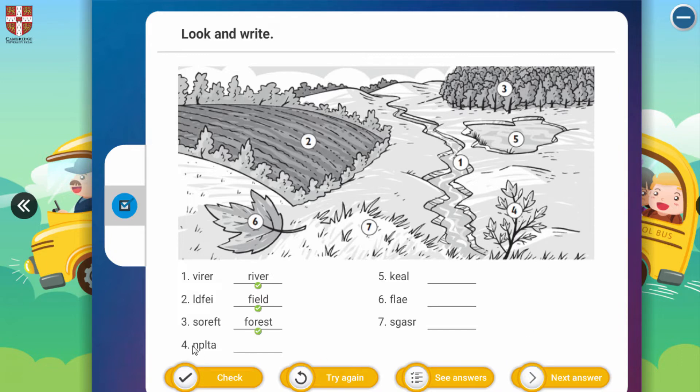And the four: N, P, L, T, A. Look at picture four — it's about 'plant'. And the five: K, E, A, L. Picture five — we can say 'lake'.